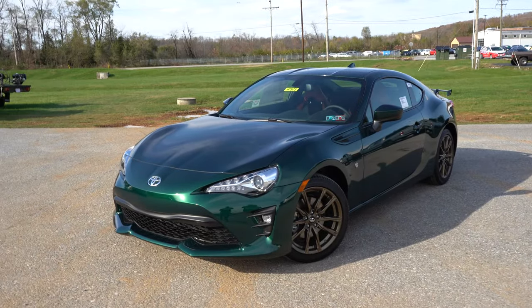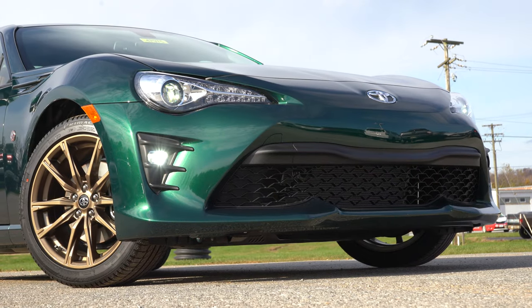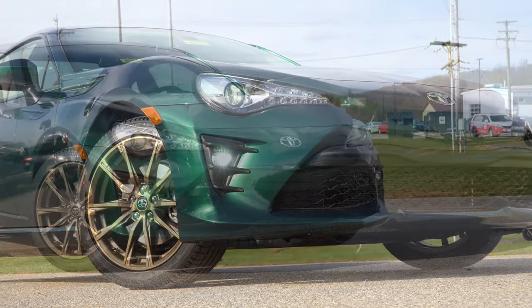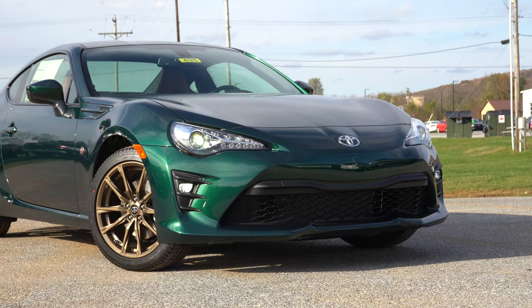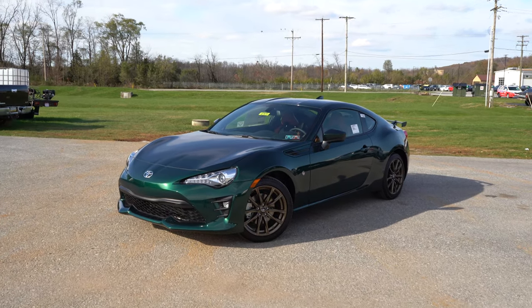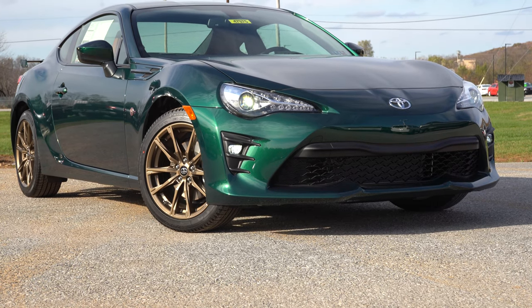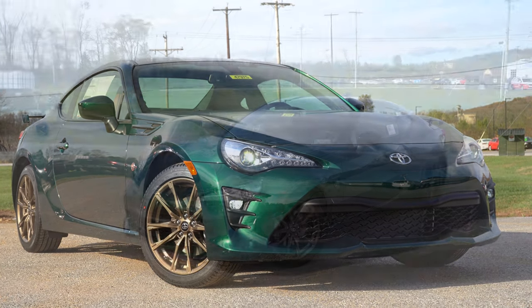Here is the 2020 Toyota 86. To elaborate on the name — the Hakone Edition was named after a turnpike in Japan famous for its bendy mountain roads, sometimes called the Nürburgring of Japan. The color specific to the Hakone Edition is Hakone Green, which you're looking at right now — kind of like a British Racing Green, a darker, deeper tone.